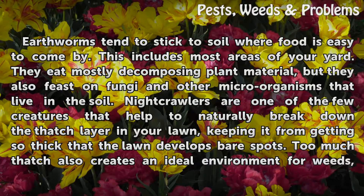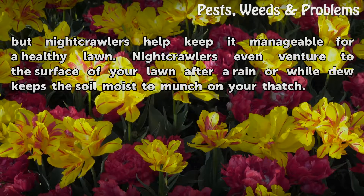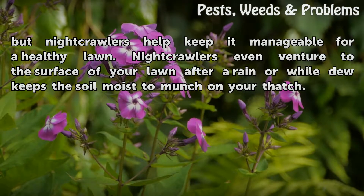Keeping the thatch from getting so thick that the lawn develops bare spots is important — too much thatch also creates an ideal environment for weeds. Night crawlers help keep it manageable for a healthy lawn. They even venture to the surface after a rain or while dew keeps the soil moist to munch on your thatch.